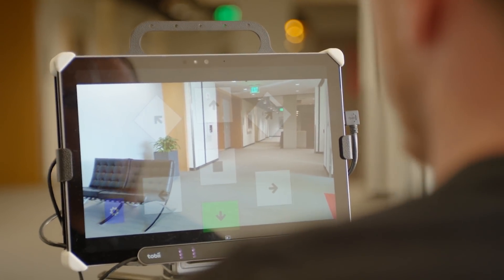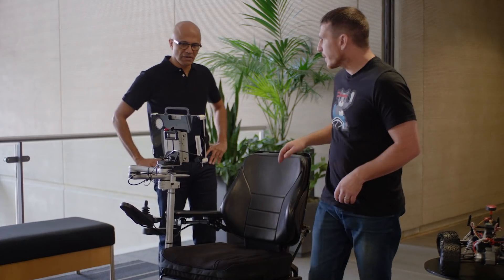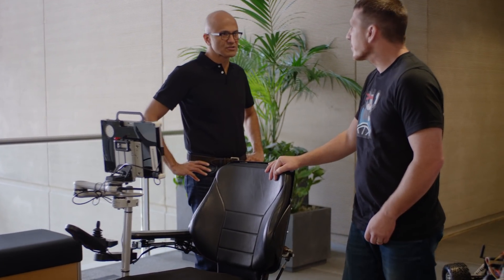I just look down, a down arrow lights up — it's basically just like a virtual joystick. That's very really cool. So a developer can just write this using the eye control APIs.